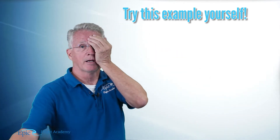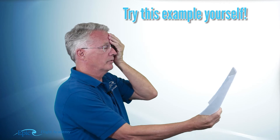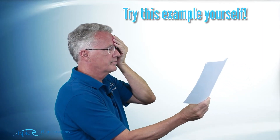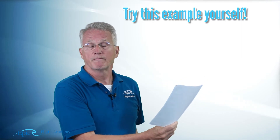Now cover your left eye and look at the black star. As you move the paper toward your face, the red dot disappears at a certain point — because at that focal distance, the red dot is being focused on the back of the retina where the optic nerve leaves the eyeball. That's the blind spot.